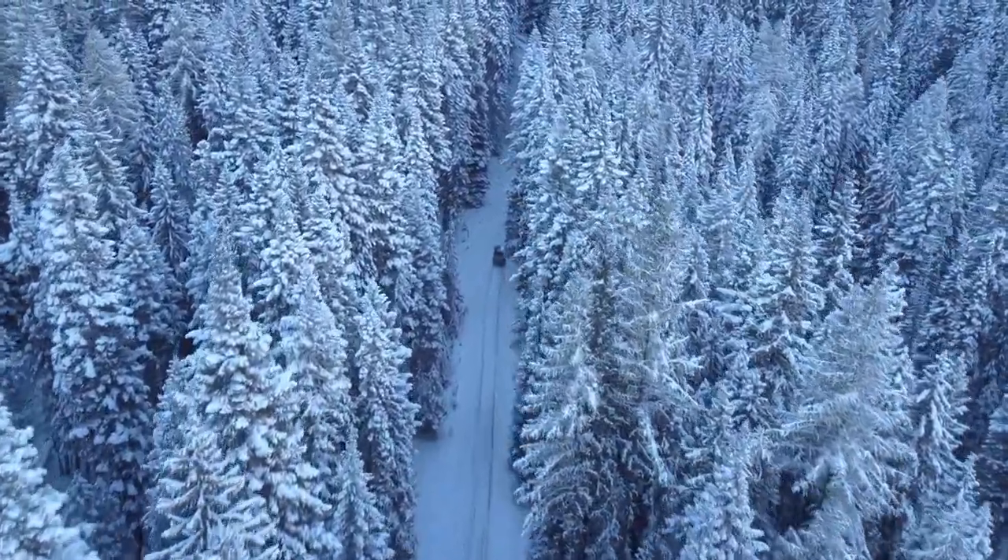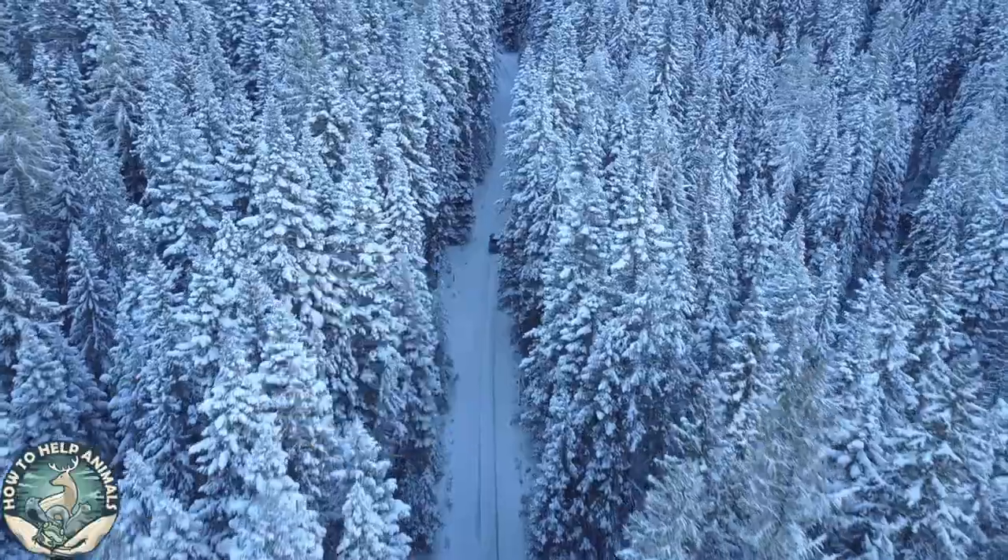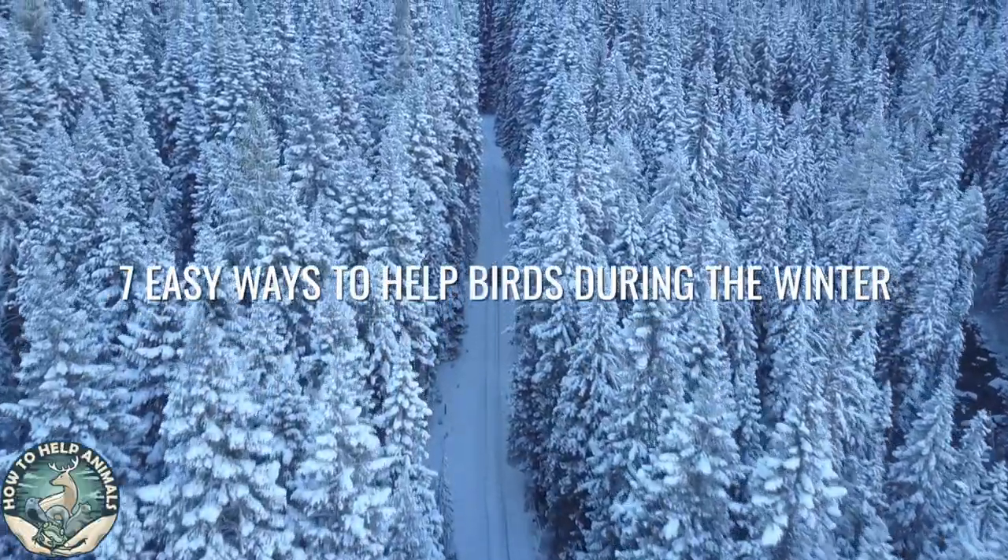Greetings animal lovers and welcome to How to Help Animals. In today's video we discuss seven easy ways to help birds during the winter.